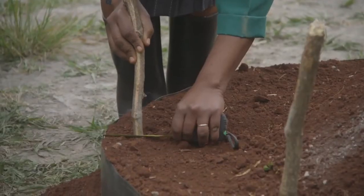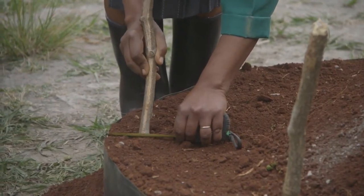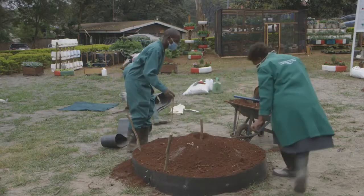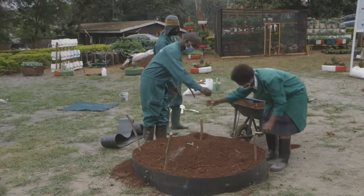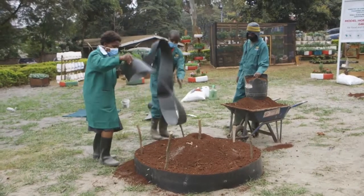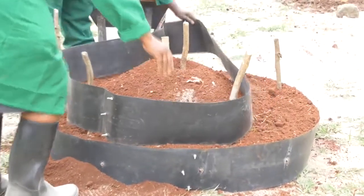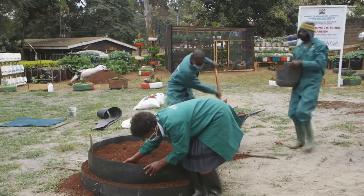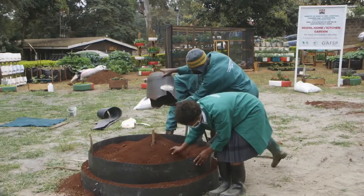After you fill the first layer, you measure 3 inches inside from the edge, because the next layer will be inside and will be 3 inches smaller in diameter. You put pegs all round, then place the second paper, fill it as you filled the first one, firming the soil. Measure again 3 inches inside, fill it again — continue like that until you reach the top.